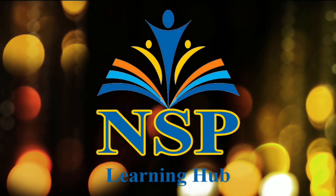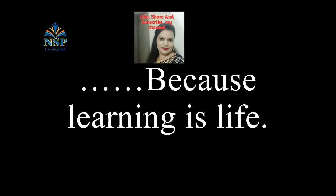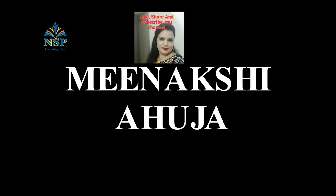Welcome to my channel NSP Learning Hub, because learning is life. Myself, Minakshiya Hoja.